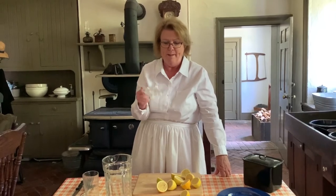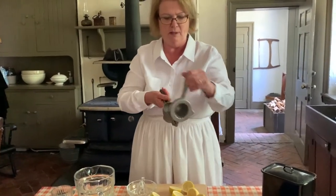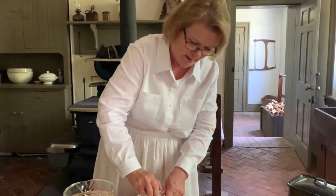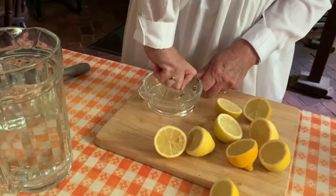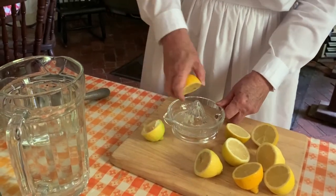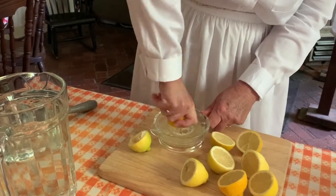Now we have to squeeze the lemons. This is called a reamer — this is my favorite. There are two different kinds; this one will also squeeze lemons — you put the lemon in and squeeze it. I'm going to use the reamer. You hold the lemon like this and just keep turning and turning. I also have a pitcher of about four and a quarter cups of water, and as I squeeze the lemons I'm going to add the lemon juice into the water.